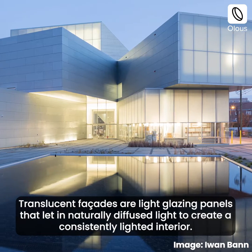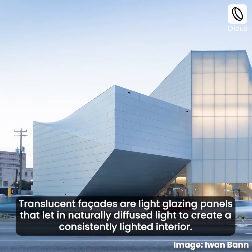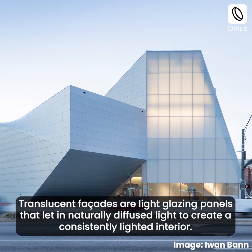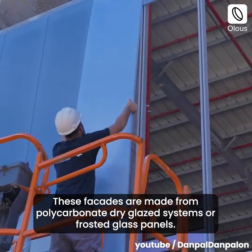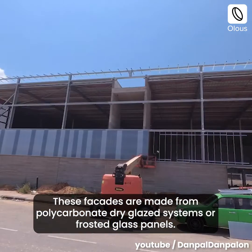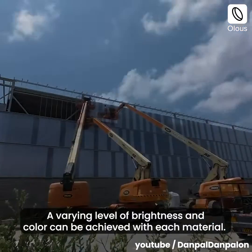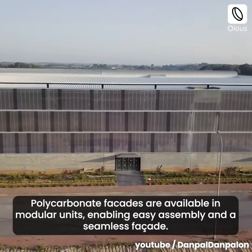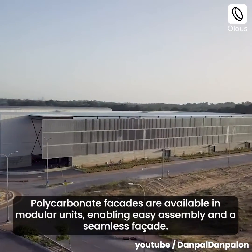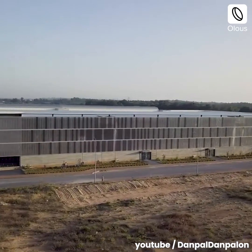Translucent facades are light glazing panels that let in naturally diffused light to create a consistently lighted interior. These facades are made from polycarbonate dry glazed systems or frosted glass panels. A varying level of brightness and color can be achieved with each material. Polycarbonate facades are available in modular units, enabling easy assembly and a seamless facade.